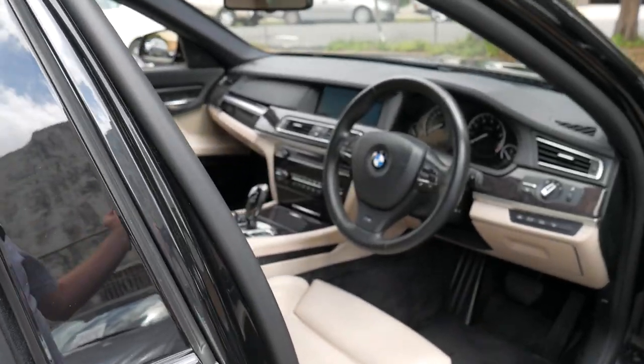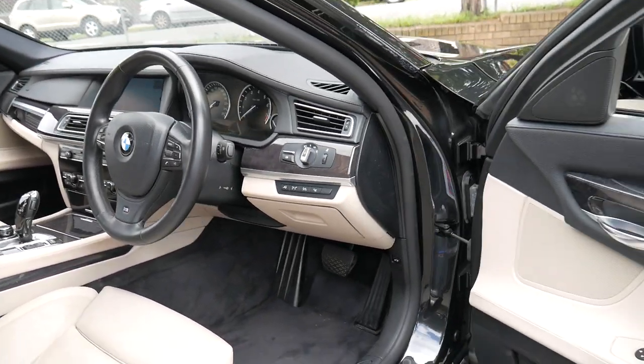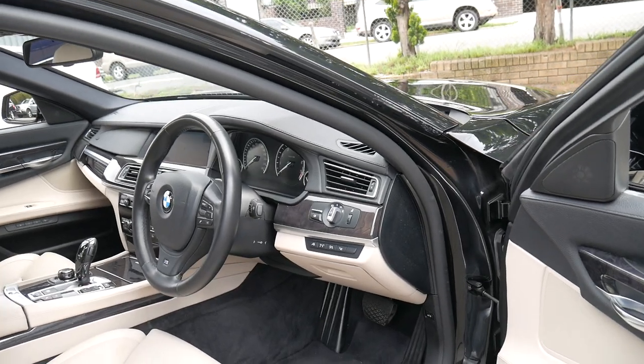It's got the two original keys and it's a one-owner car since it was new. It's got memory electric seats, driver and passenger side.